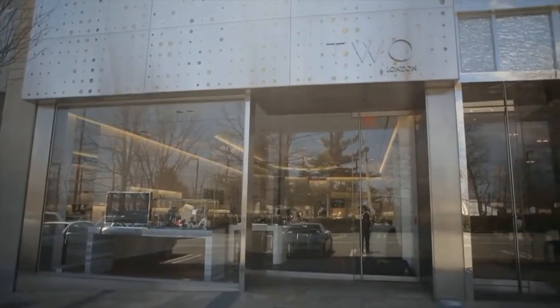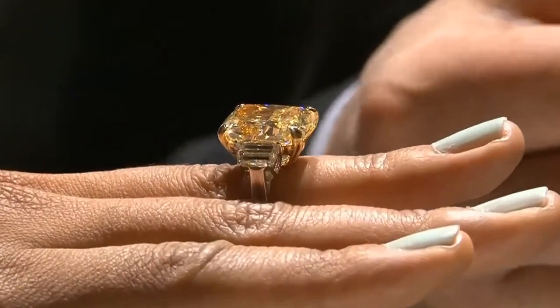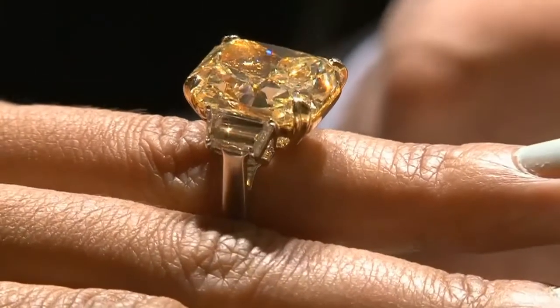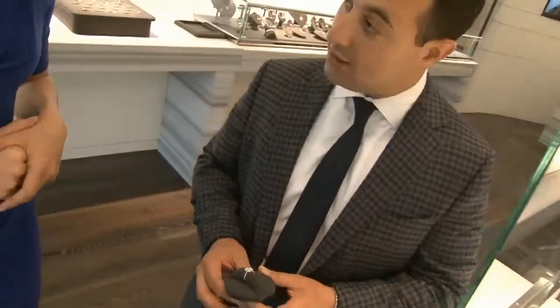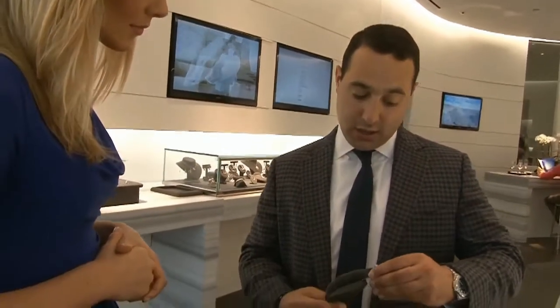We are here at Two by London and I'm with Scott. Scott is about to show me the Norman Silverman line. The Norman Silverman line specializes in fancy cut diamonds and different colors — pink diamonds, blue diamonds, yellow diamonds, and large white diamonds as well. The color scale starts at D, like in the alphabet — it doesn't start at A, it starts at D — and it goes all the way to Z. DEF being your colorless diamonds, and as you get closer to the end of the alphabet, you get into the yellows and fancy yellows.